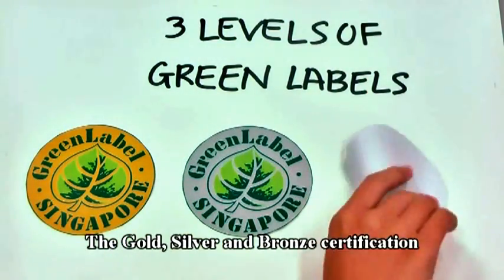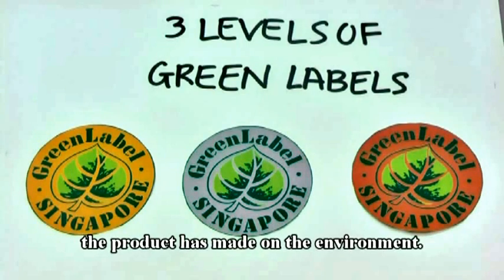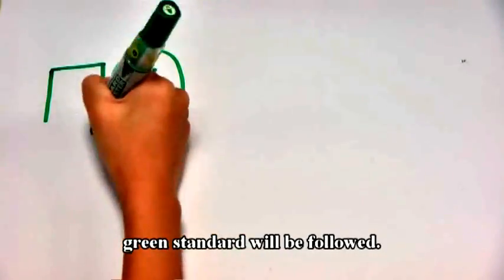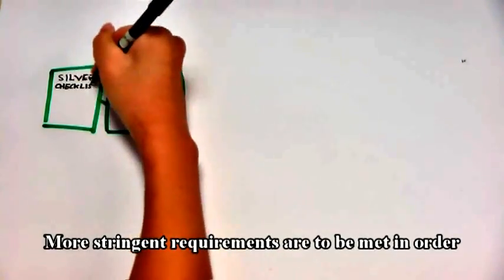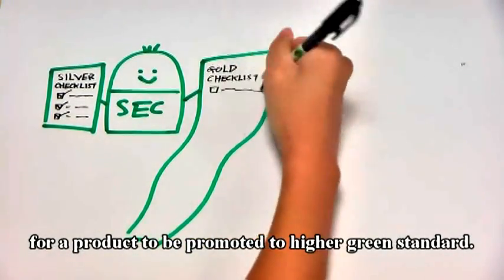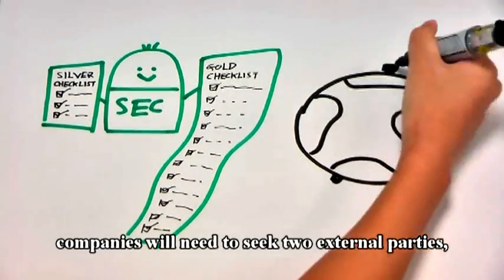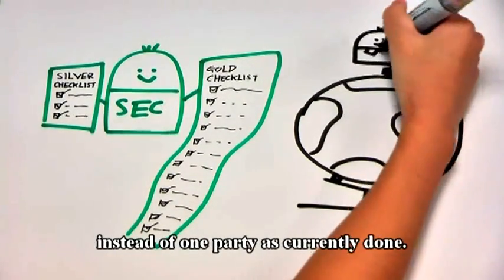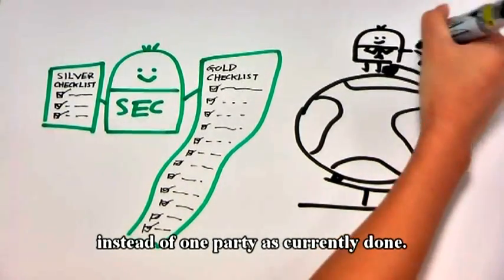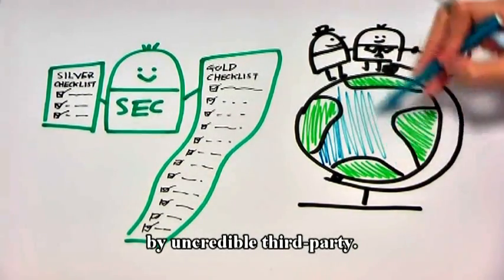The gold, silver, and bronze certification will be given based on the various degrees of impact the product has made on the environment. Detailed criteria to achieve each green standard will be followed. More stringent requirements are to be met in order for a product to be promoted to a higher green standard. For criteria that need third-party certifications, companies will need to seek two external parties instead of one as currently done. This is to prevent any tampering of the system by uncredible third parties.